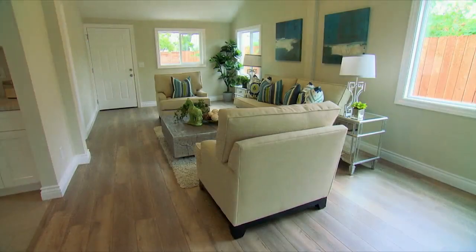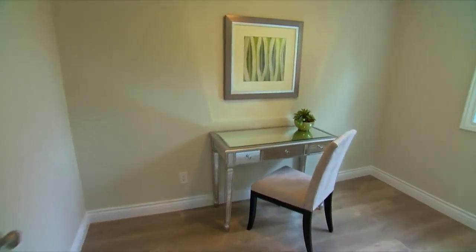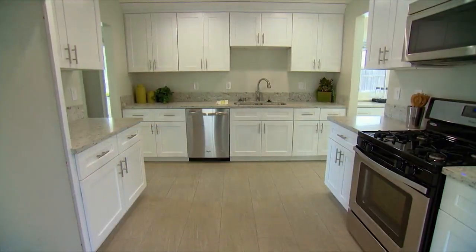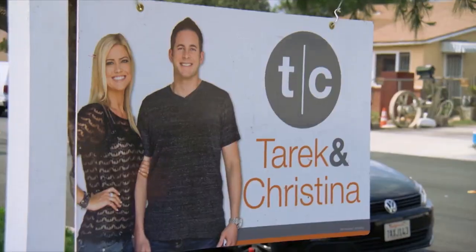It really looks cute. Staging looks amazing. One thing I love about this house is this little office area — super cool space. And then it's open to this huge kitchen and laundry room. It looks beautiful. It looks like a model home.